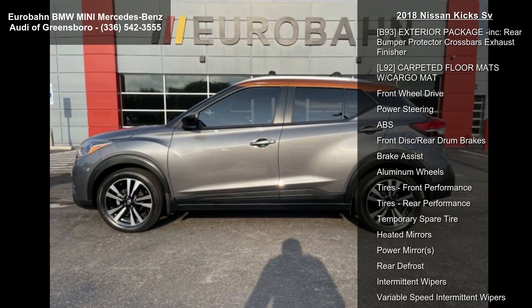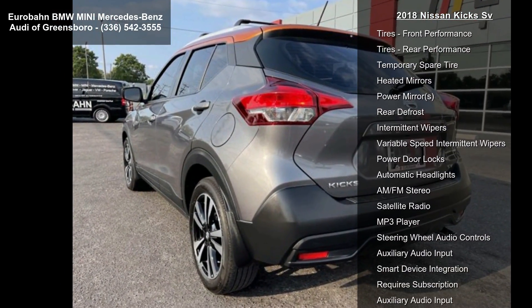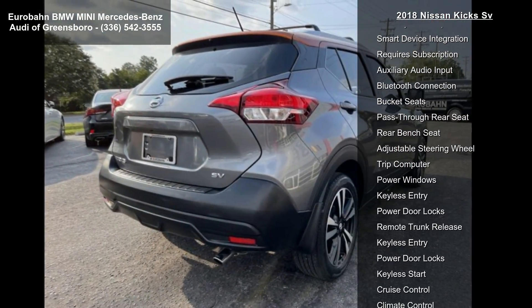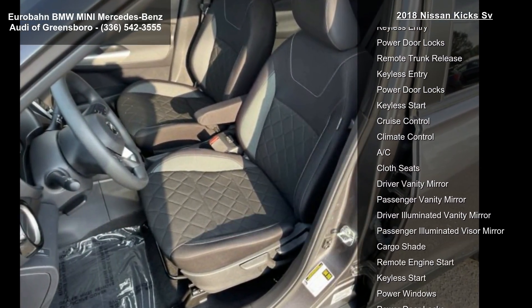Some of the top features included with this vehicle are G1 Metallic Monarch Orange, Charcoal Cloth Seat Trim, B92 Splash Guards 4-piece, B93 Exterior Package Included, Rear Bumper Protector, Cross Bars, and Exhaust Finisher.